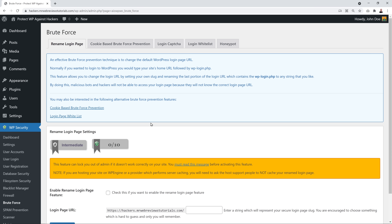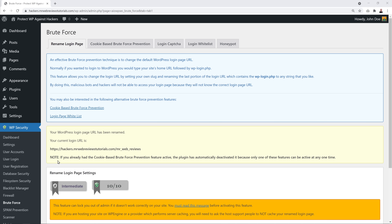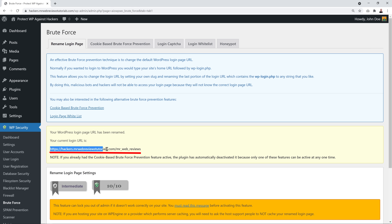By default, you access the WordPress backend by typing your URL followed by '/wp-admin'. You can now customize this to your own slug, making it much harder for attackers to find your login page. Enable the feature and type in your desired URL extension — for example, 'mr_web_reviews'. Click Save Settings. A reminder message will show your new login URL — copy it or bookmark it, because that's the only way to log in after you log out.